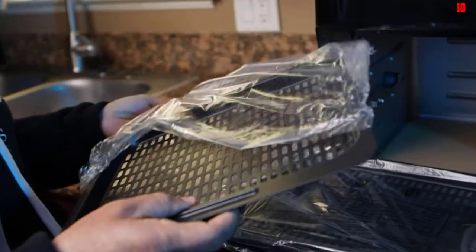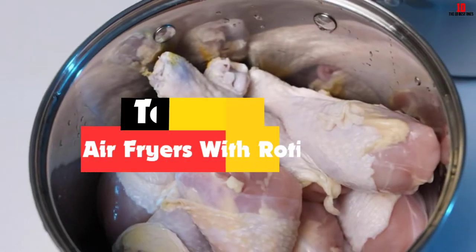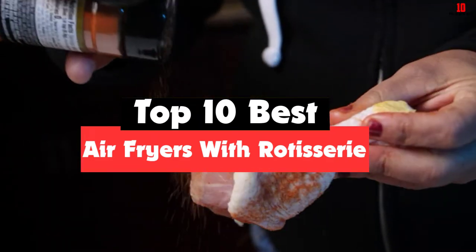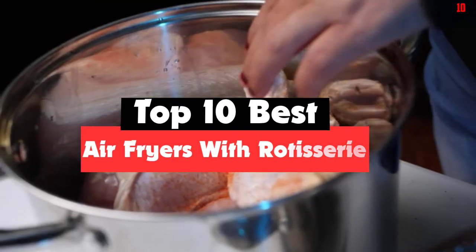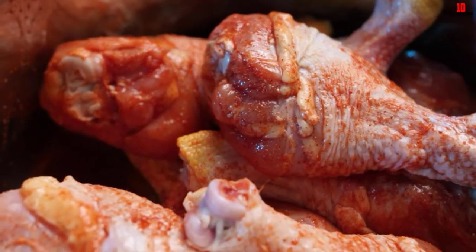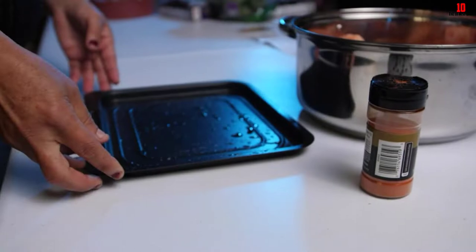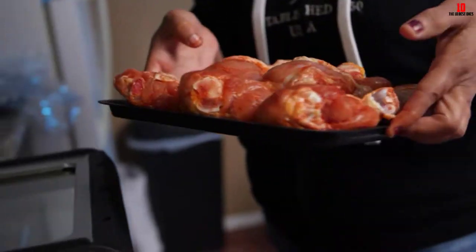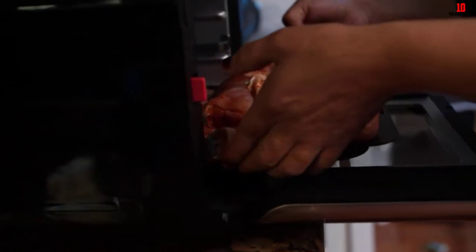Hey guys, in this video we're going to be checking out the top 10 best air fryers with rotisserie that are available on the market for their true quality. I made this list based on my personal opinion and hours of research, and have listed them based on popularity, quality, price, durability, user opinions and more. If you want to see more information and the updated price, you can check out the description below and also make sure to subscribe for more reviews.